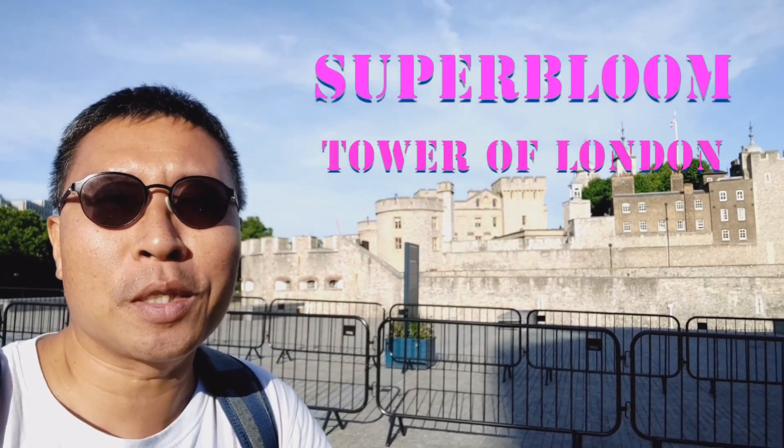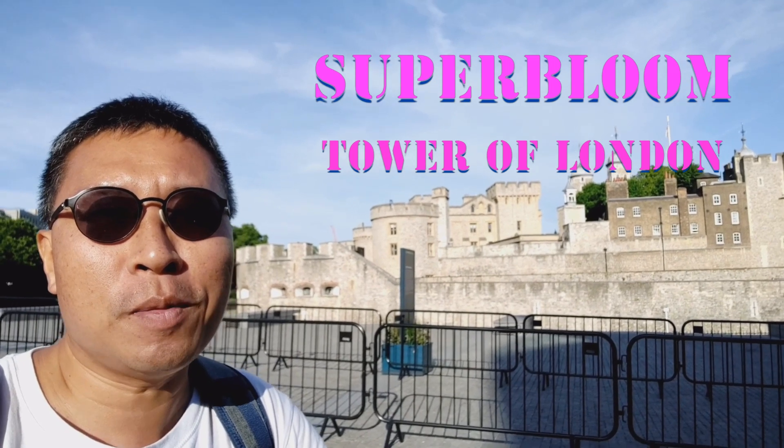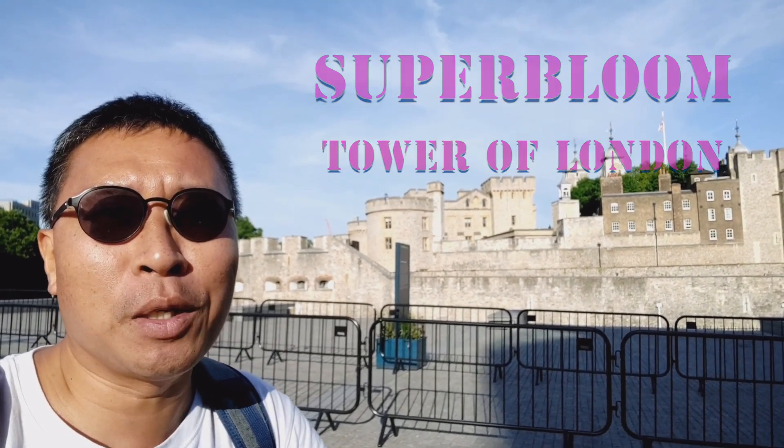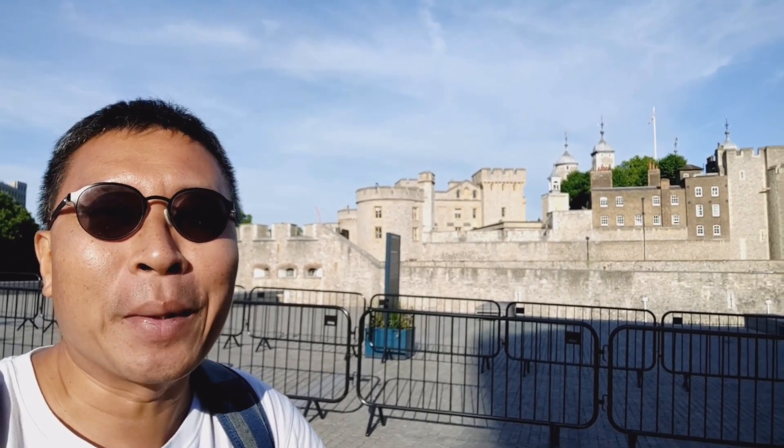Do you want to see what the Superboom is about? Do you wonder if it's worth the full admission to see it? Today I will share my experience of my visit to Superboom to help you decide if you should go too. Coming up next.